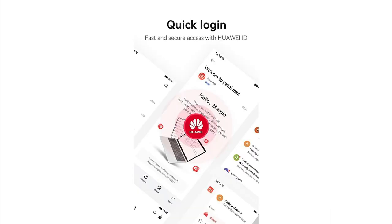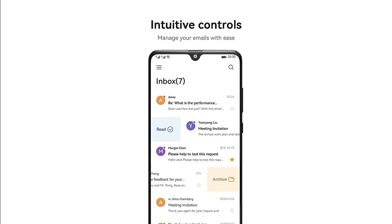Let's look at the detail. Petal Mail works as a regular mail app, but it's powered by Huawei cloud technologies that helps you to sync all of your mail across different Huawei devices.